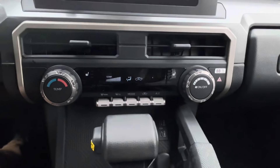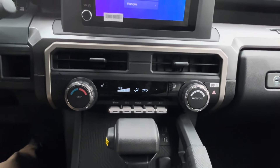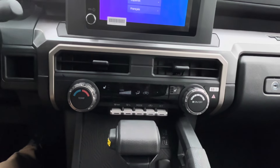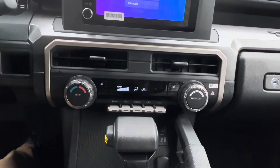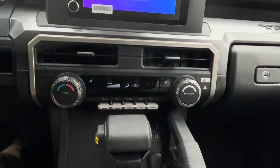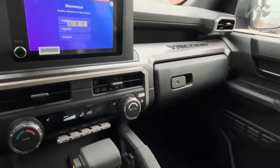This truck being a base truck, we're only going to be getting manual air conditioning. Automatic air conditioning is going to be in the higher trims of the truck. What I do find really nice is you do get heated mirrors and the heated rear glass, which is a change from the 3rd Gen.